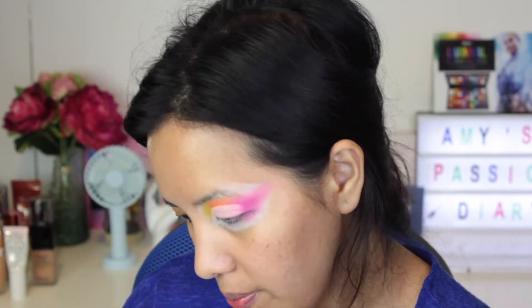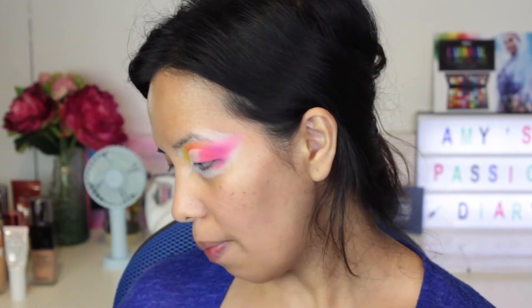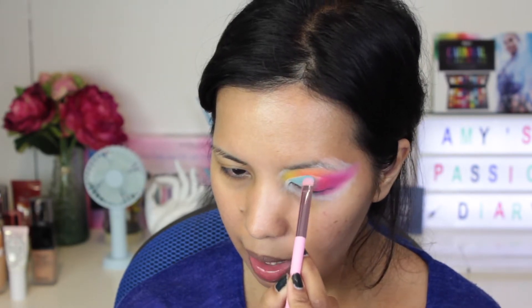I'm pretty happy with how it looks, so I'm going to cut the crease using the same primer. I successfully cut the crease, and for the part where there's no color anymore, I'm going to take the shade 'Daydream.' I forgot to film this part, but I also added a red shade on part of the lid — I took the shade 'Poppin Poppy.' It's really handy because it's better than the other mirror I've been using from my highlighting compact.